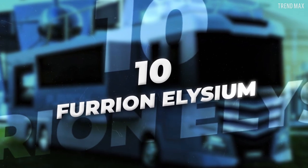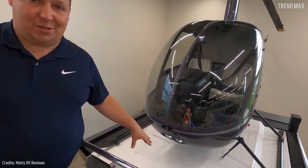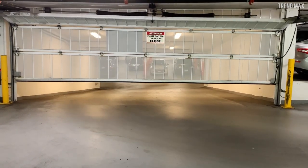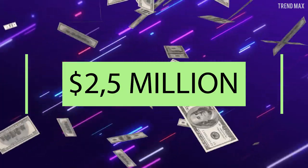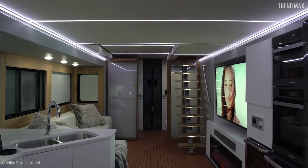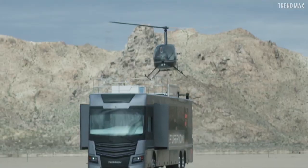Number 10: Furion Elysium. You can actually drive with the helicopter attached to this motorhome. If you thought a built-in garage was the most luxurious thing an RV could have, you're wrong — this one comes with its own helicopter. This is the Furion Elysium, priced at $2.5 million, created by Furion, a technology company that thought of absolutely everything. A landing pad on the roof uses a hydraulic system to store the helicopter in the space immediately below.